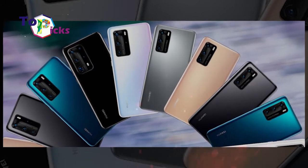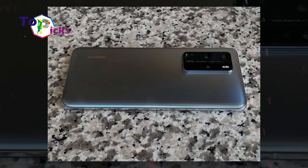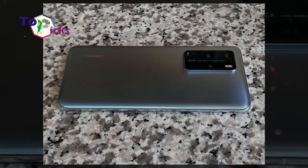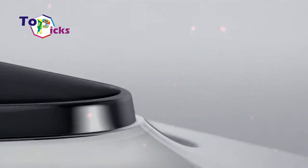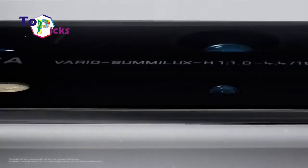The latest Huawei P40 series — the Huawei P40 Pro — is claimed to have the latest photography technology. On today's video, we have listed some reasons why you should consider buying the Huawei P40 Pro.